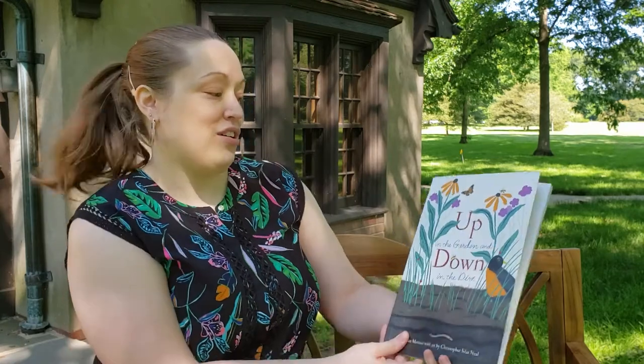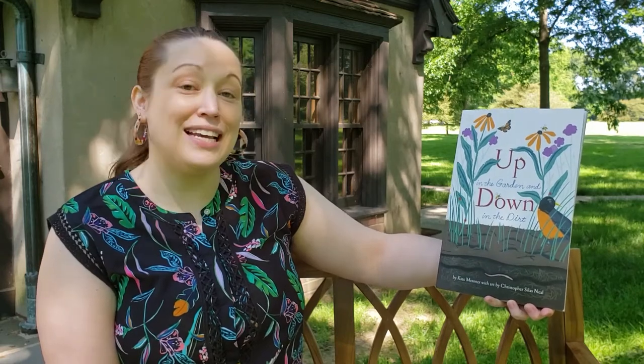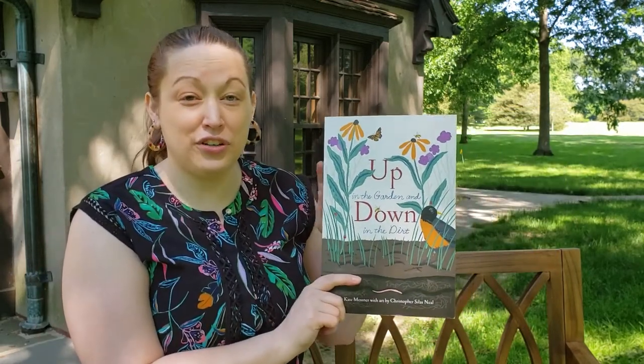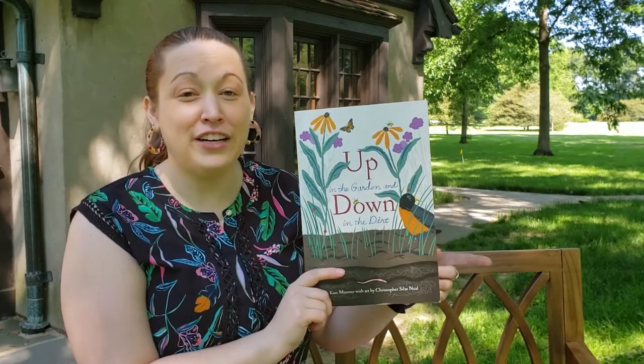Hi everyone, it's time for another story time at Josephine Ford's Playhouse and I'm Miss Emily. Today we're reading a book called 'Up in the Garden, Down in the Dirt.' This is by Kate Messner, illustrated by Christopher Silas Neal, and published by Chronicle Books.